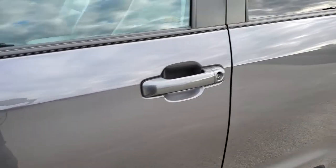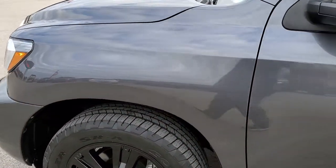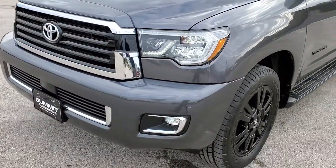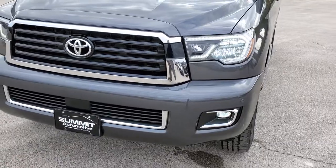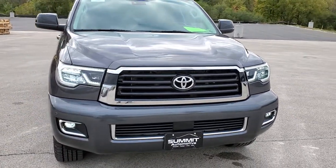I'm going to do one more final walk around with the headlights on. It does have the LED headlamps — they're really bright. Really good looking vehicle.